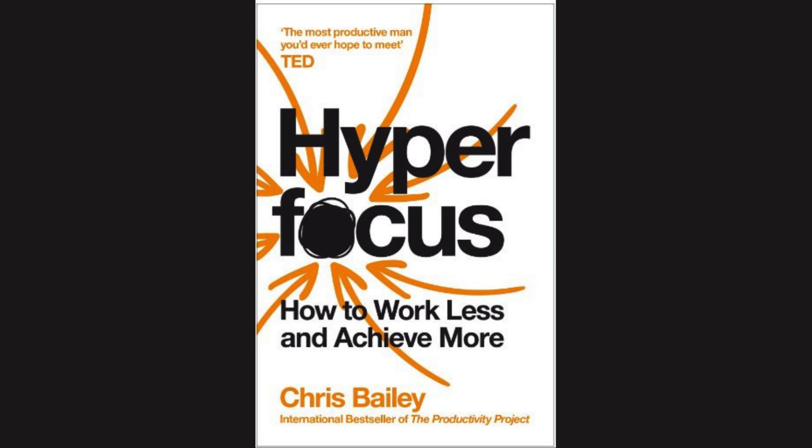Filling the rest of your attentional space with a habitual mindless task is often not the best way to use spare attention, so when possible, avoid loading it to the brim.